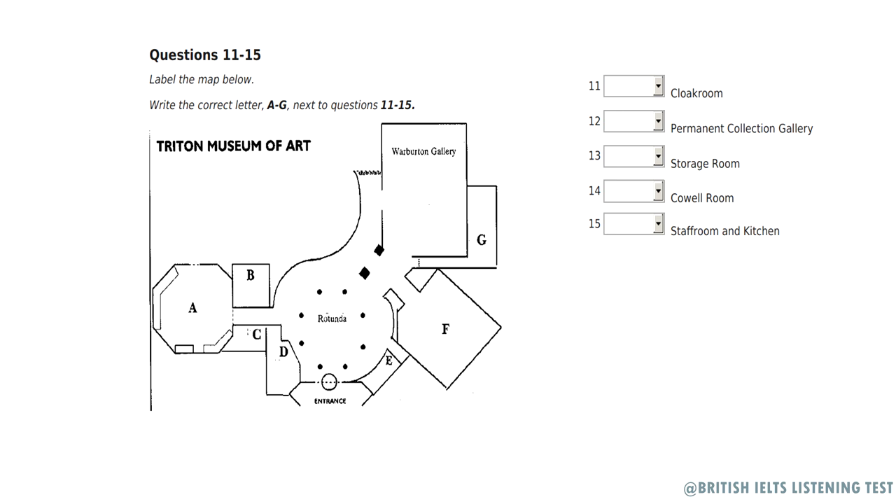After we visit those galleries, which will take us a good hour as there are so many interesting exhibits to see, we'll make our way back across the Rotunda and visit the Cowell Room. It's right at the far end of the museum, on the opposite side of the Rotunda to the Warburton and Permanent Collection Galleries. It's one of the museum highlights and contains some high-quality contemporary art exhibits. The ladies and gents' toilets are just before you get to the Cowell Room and are adjacent to the museum store. Don't go into the room opposite the toilets — that's our staff room area and kitchen. Right, let's begin the tour.